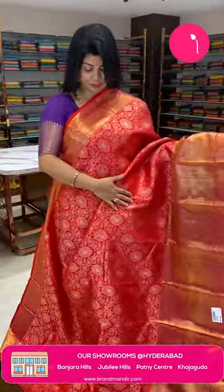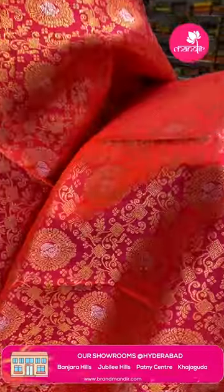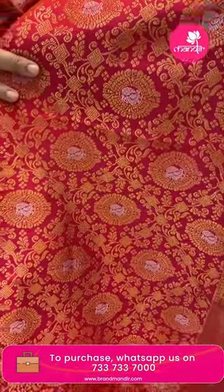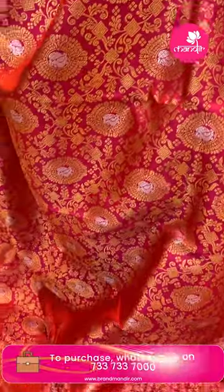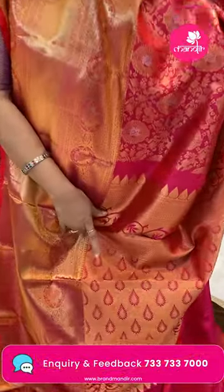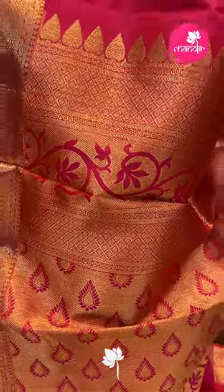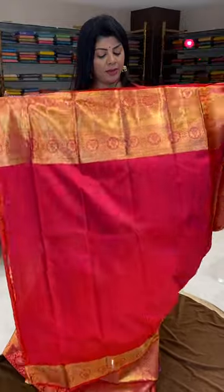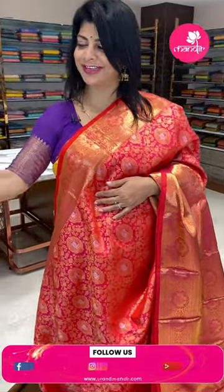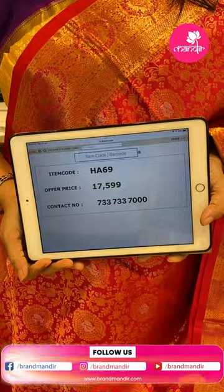Next saree — pink with a peach and light orange tint. Features diamonds, floral vines, peacocks in silver zari, peacock butas, and florals. Border: peacocks, cross-kadi, peacocks and diamonds, small florals. Pallu with cross-kadi and drop-shape butas, diamond border, and floral vine border. Blouse: self plain with border — you can team it up with any other contrast color. Pricing: 17,599 rupees. Code is HE69.